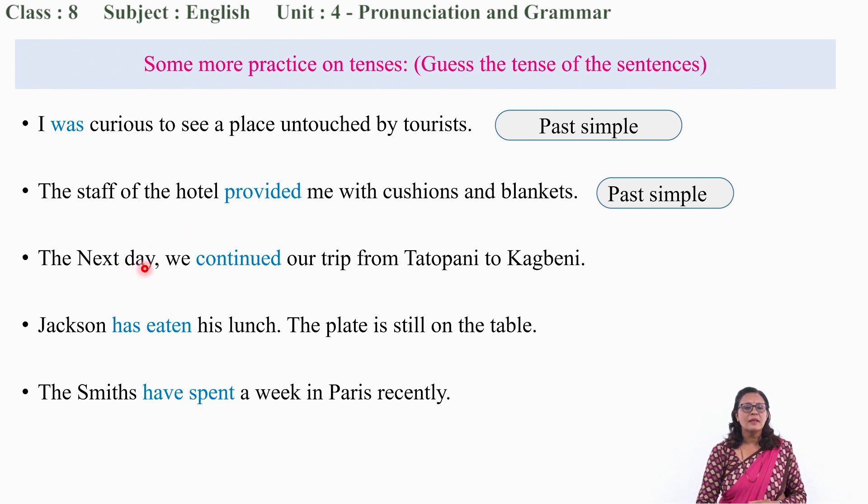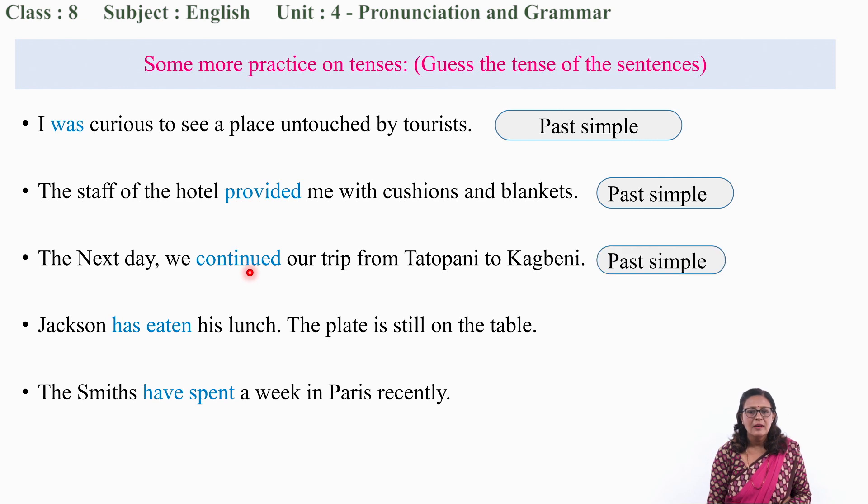Similarly, 'Next day, we continued our trip from Tatopani to Kakbeni.' Can you see the word 'continued'? The word 'continued' is the past form of the verb 'continue,' so the tense is past simple.